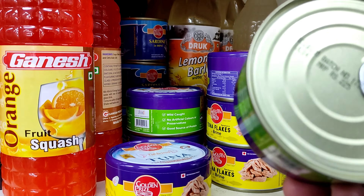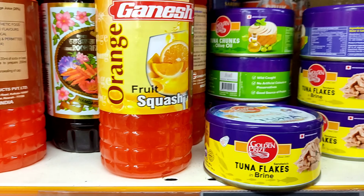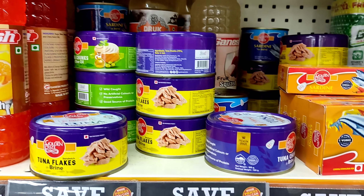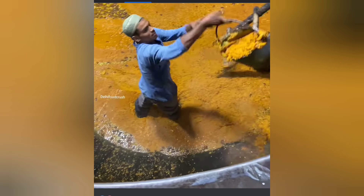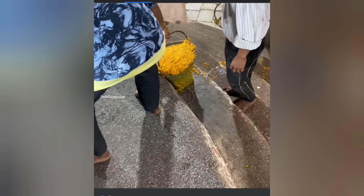Here are some of the canned goods — they're so costly they cannot even afford them. This one is 185, tuna, and this one is 225. This one is 185 — they're so costly — sardines.